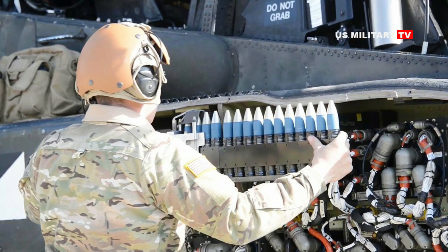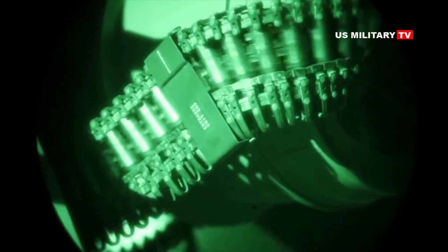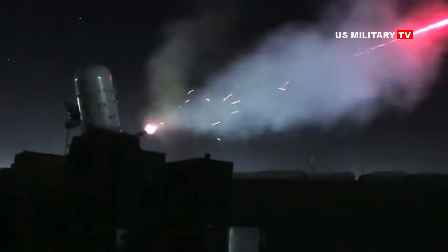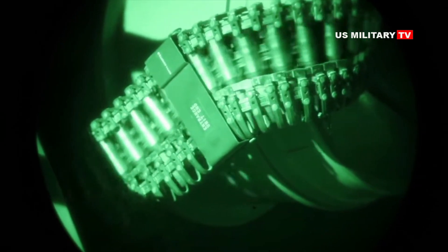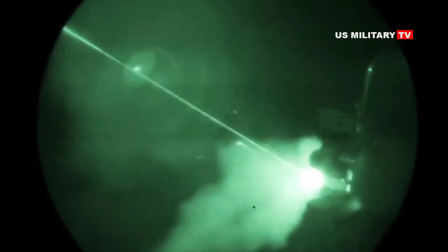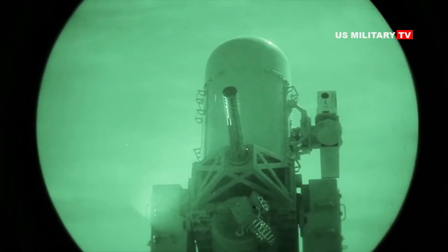Rocket, artillery, and mortar components include the forward area air defense command and control, land-based Phalanx weapon systems, lightweight counter-mortar radars, Firefinder radars, command multi-function radio frequency systems, air and missile defense workstation, and several other components that contribute to system intercept and communications.